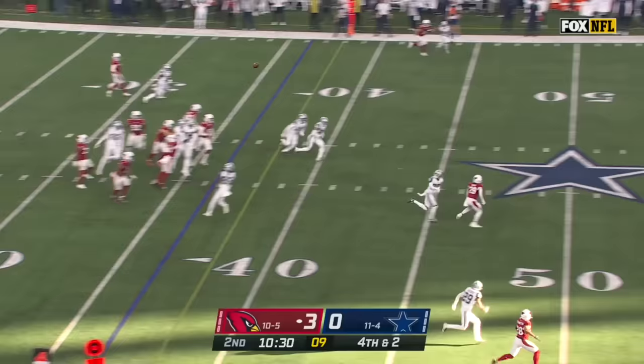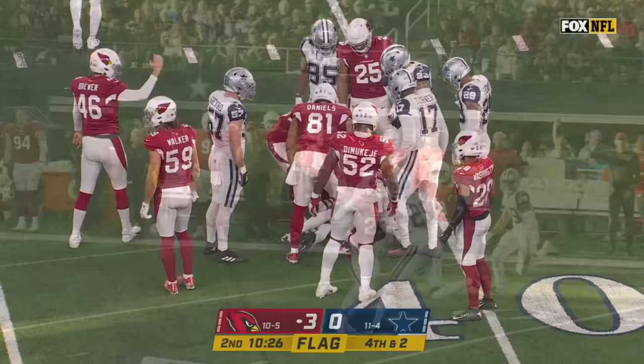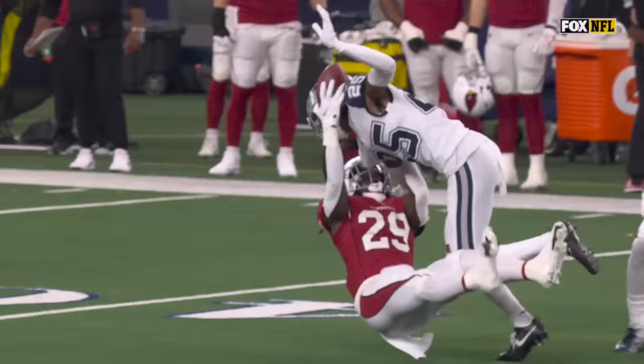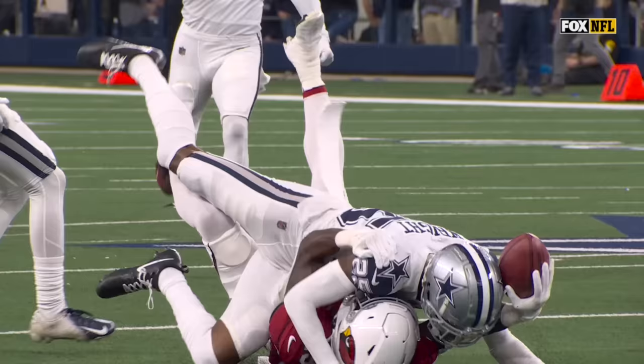Here is a fake punt and the throw is broken up — flag down. It looked like the defender did not get his head around. The intended target, Jonathan Ward, was not a gunner, therefore the pass interference call is against Nashawn Wright for the first down. Sets up a first down for Arizona at the Dallas 40.